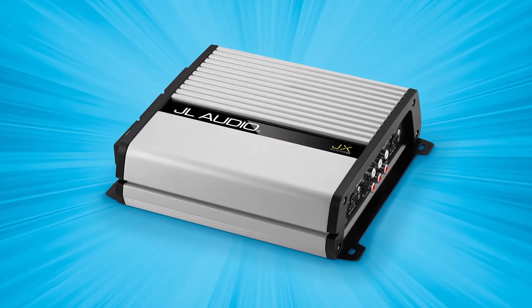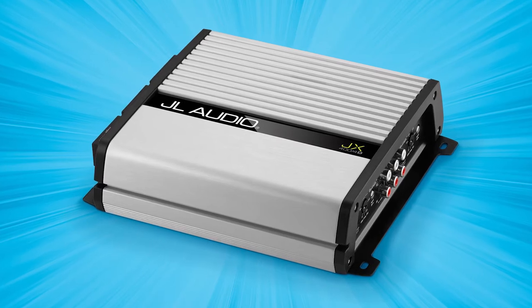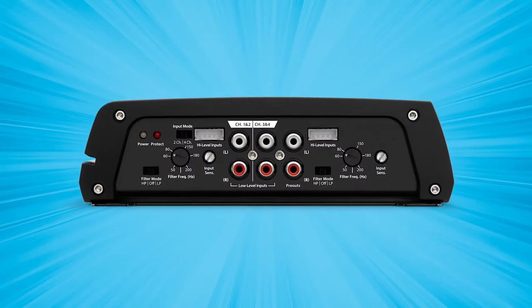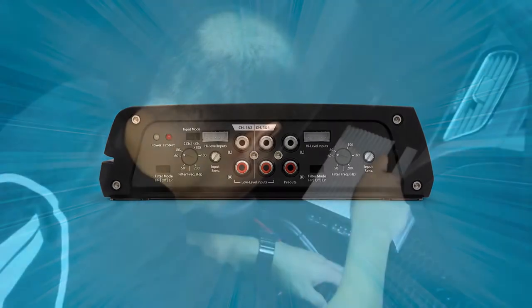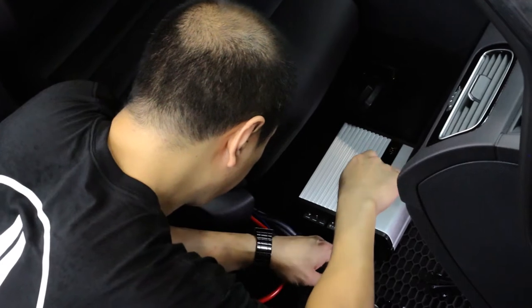At the heart of The Rocker is an all-new JX400-4D amplifier, delivering an incredible 400 watts of clean audio power. This four-channel dynamo includes onboard controls so your JL Audio signature dealer can dial in your favorite tunes, plus it's small enough to install out of sight in most vehicles.